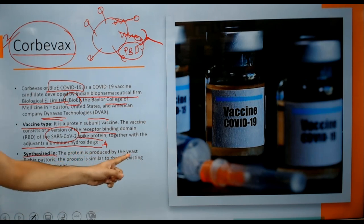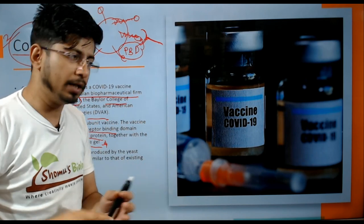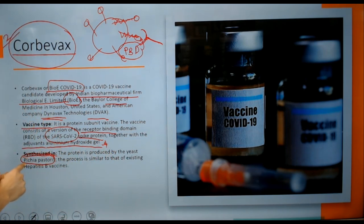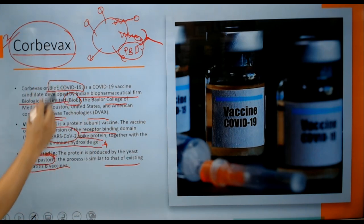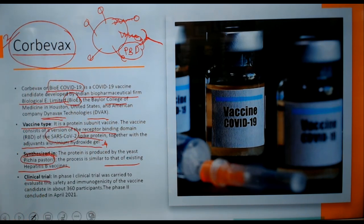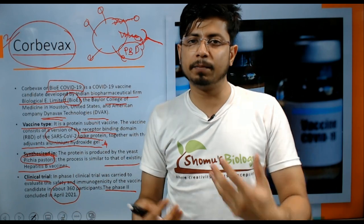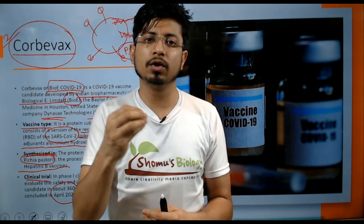The spike protein subunits are synthesized and produced using yeast cells — a specific type of yeast, separate from the kind used to bake bread, but yeast nonetheless. The production process is similar to that of the existing hepatitis B vaccine. For clinical trials, Phase 1 was conducted safely with immunogenicity found in about 360 participants, while Phase 2 was conducted in April 2021. The immunogenicity — meaning the effectiveness of the vaccine to generate an immune response and produce antibodies in the body — was confirmed at that point.